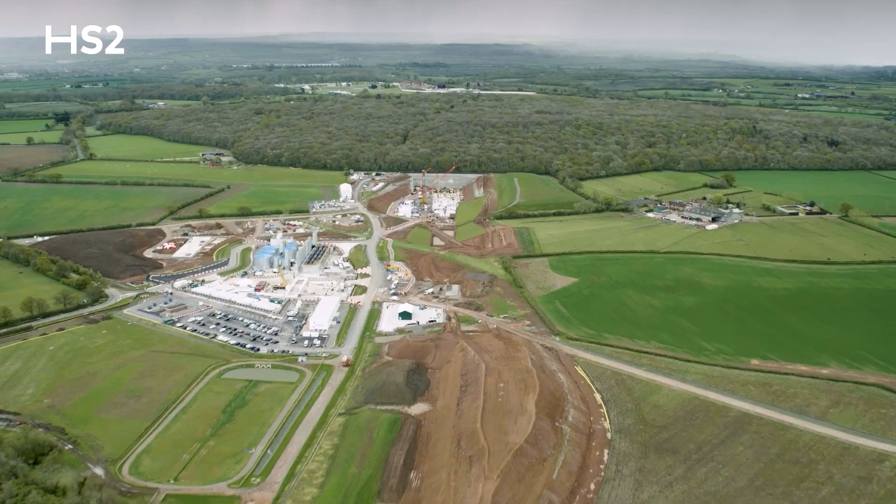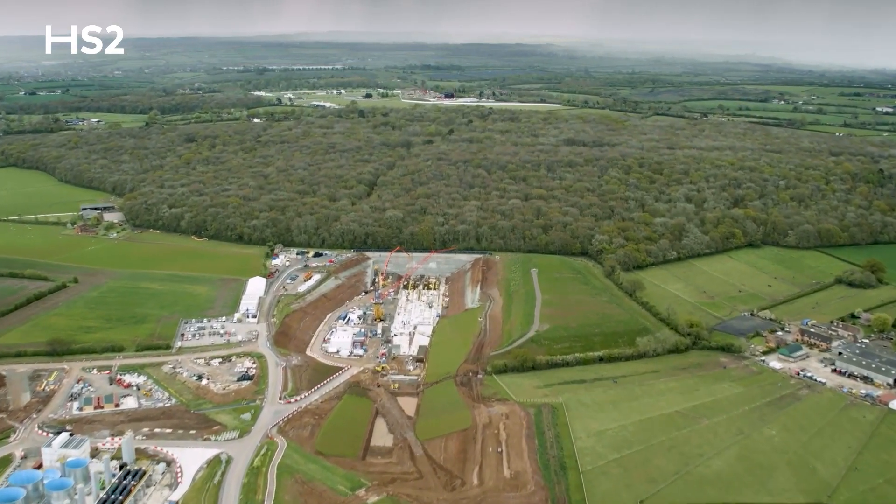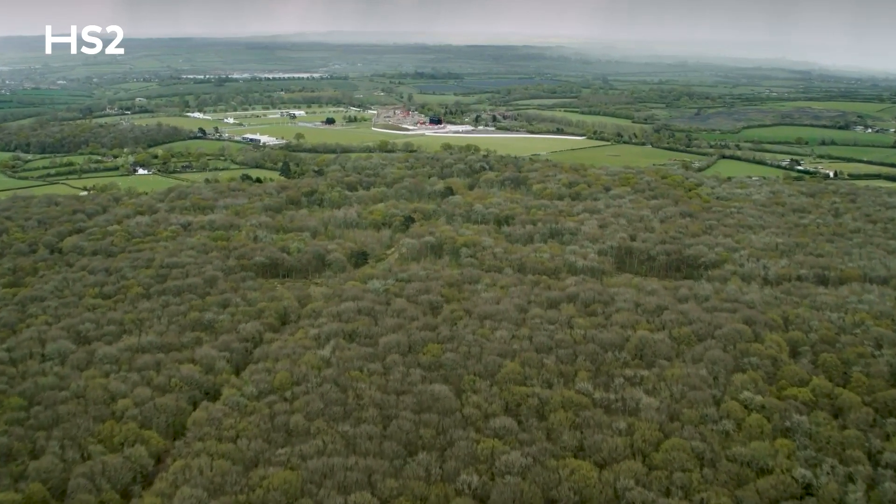The important thing about this site is we're avoiding this ancient woodland. So we're going underneath about a mile, to avoid all the woodland, and we're going to use the machine again for the second drive. It's a really important part of our environmental approach to the way we're going to build this railway.